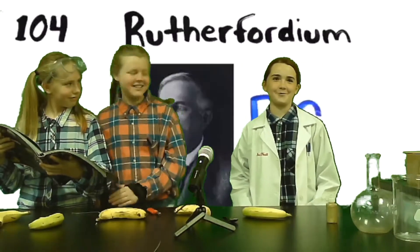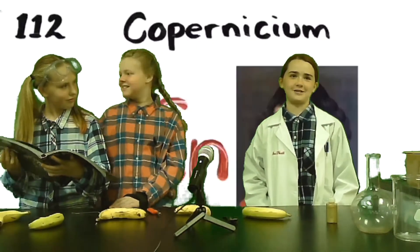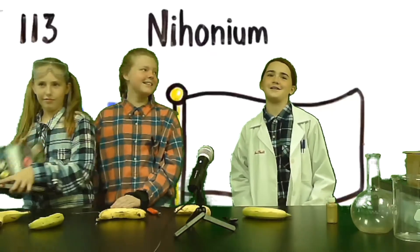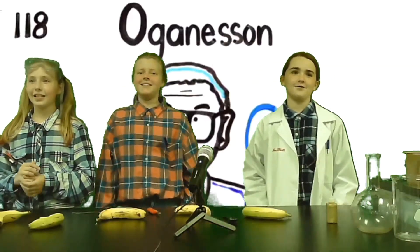Nobelium, lawrencium, rutherfordium, dubnium, seaborgium, bohrium, hassium, meitnerium, darmstadtium, roentgenium, copernicium, nihonium, flerovium, moscovium, livermorium, tennessine, and oganesson.